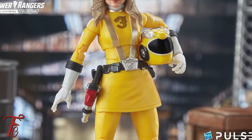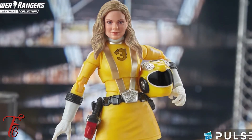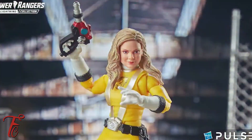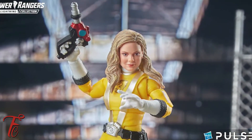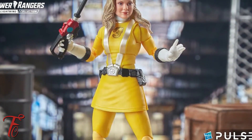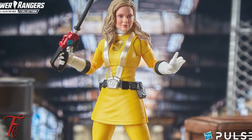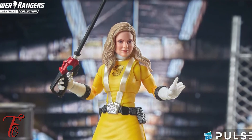Then we have some RPM action. I thought this was really cool. This is our first RPM Ranger, and we have the Yellow Ranger. I would love to see more RPM — I'm talking red, blue, black, green. That is going to be amazing. I'm really excited to see RPM hitting the line.